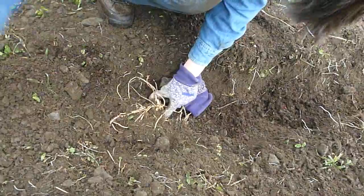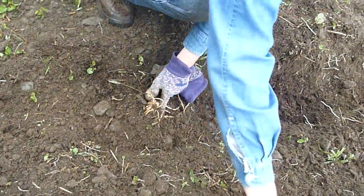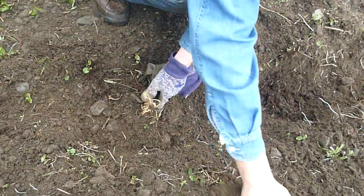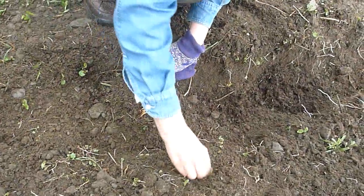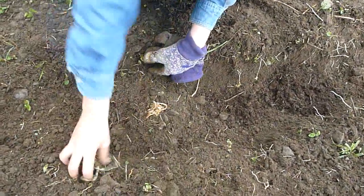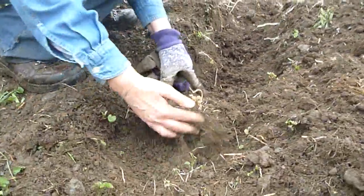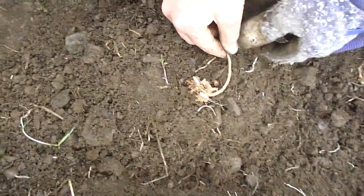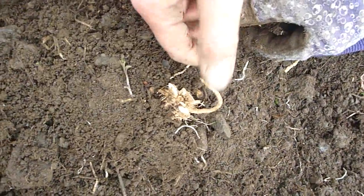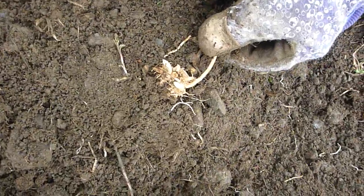This earth will have lots of weeds in it for a couple of years until we get it all sorted out. Lots of work, but you know what? It's good fresh air. And there we go. We won't be able to eat the asparagus for three years. But stay tuned, and I'll let you know how it works out.